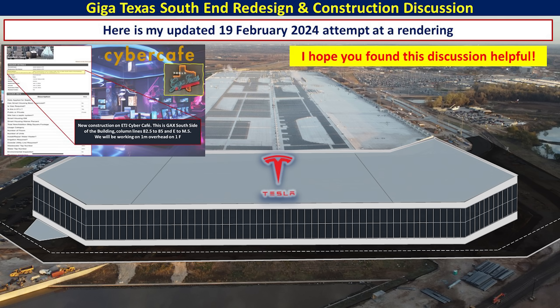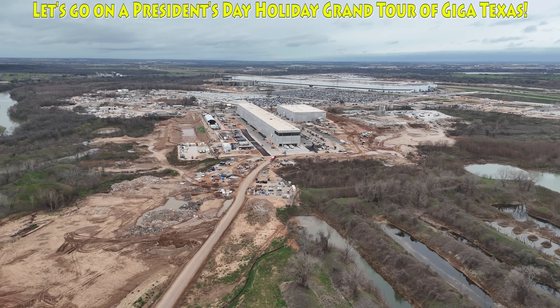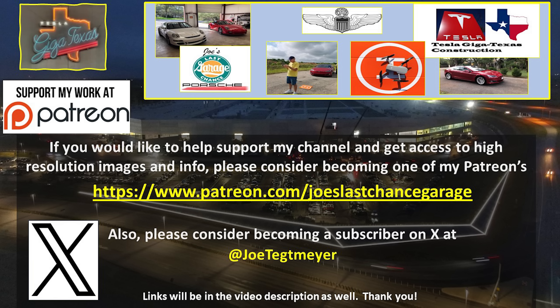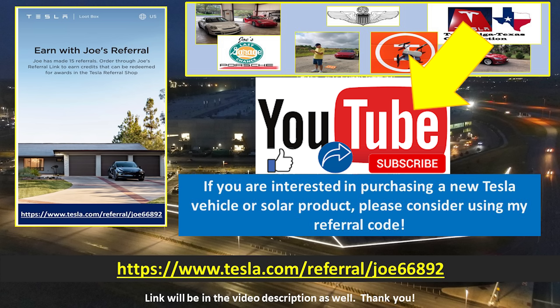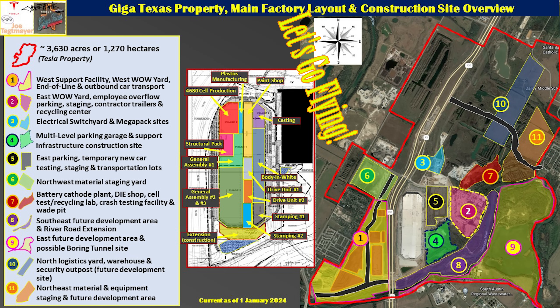So there you have it — a review of a new cyber cafe being constructed at the south end of the factory, and the continued extension of the main factory itself, with all of that glass forming the south end. I hope you found this discussion and information helpful. Let's get into the drone, let's fly around the site on this President's Day and see what is going on here at GigaTexas. If you'd like to support my efforts, please consider using the links in the video description. Don't forget to hit the like and subscribe buttons. My drones are ready — let's go flying over GigaTexas.